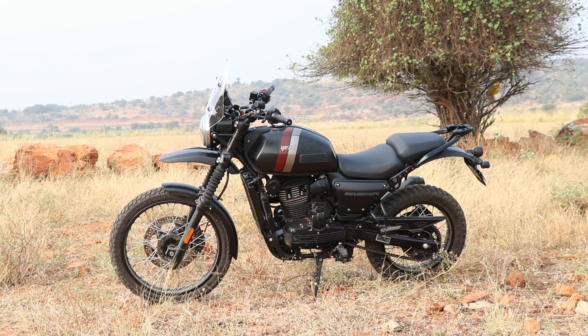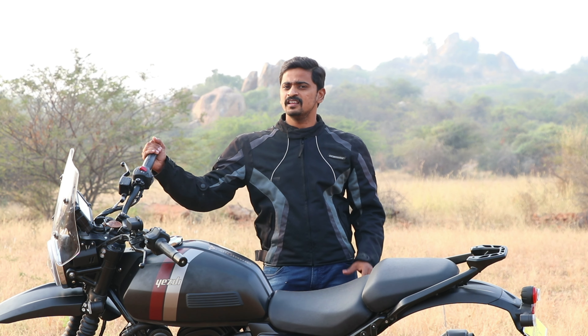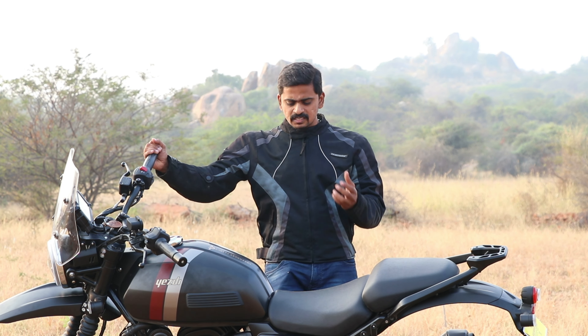Now, if you look at this adventure bike, it looks a lot like the Royal Enfield Himalayan. Compared to the Himalayan, we are going to see a lot of build quality and fit and finish. We are going to assess the overall quality of the SD adventure bike.